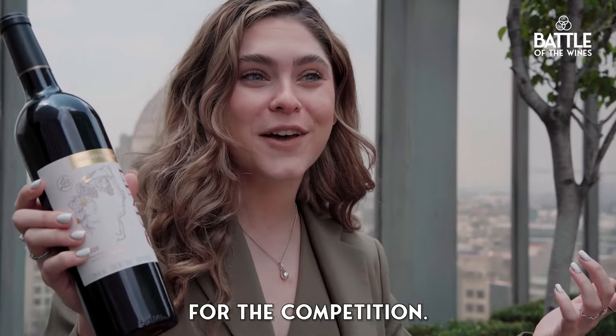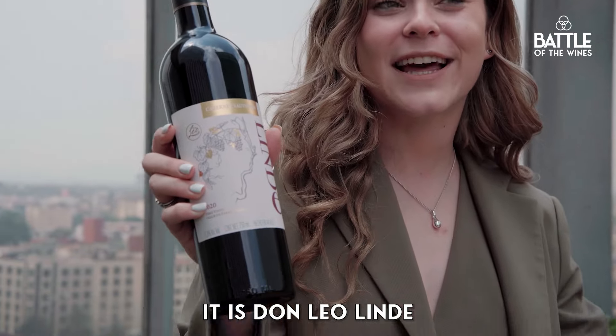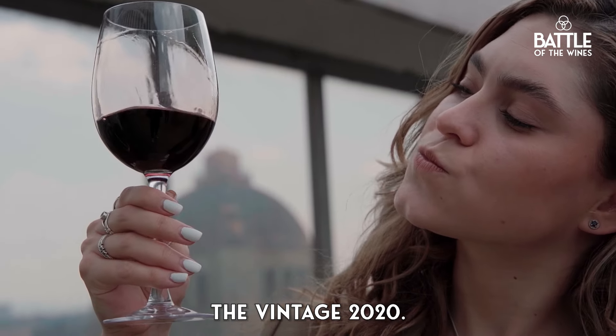Today I'm presenting this wine for the competition — it is Don Leo Linde Cabernet Sauvignon from the vintage 2020.